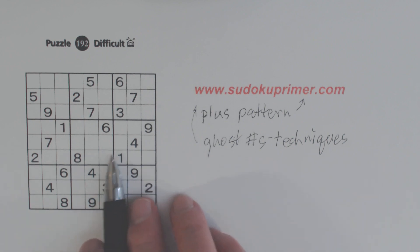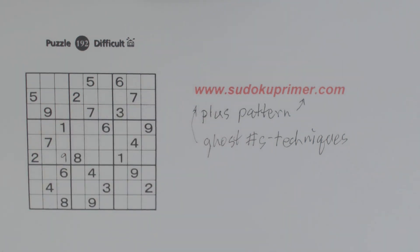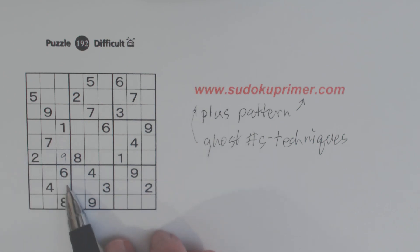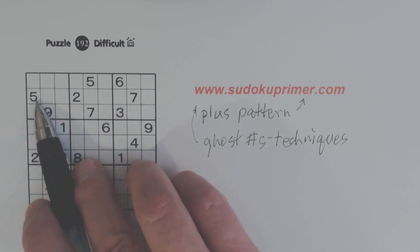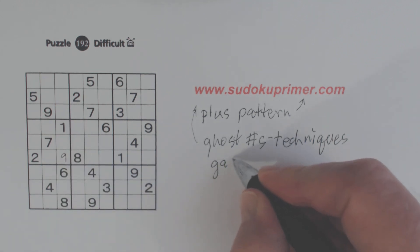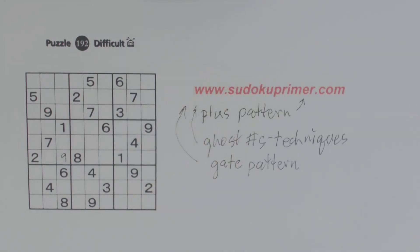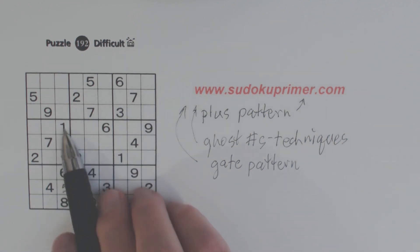In the techniques section, find ghost numbers — you can learn about ghost numbers. So we've got a nine here, ghost nines here, so we know that's a nine right there. With that nine, we know this is a five, because we've got ghost fives here — these are five-nine twins, so that can't be a five. We've got a five here, so one of these has to be a five right here. And that's a gate pattern. The gate pattern is another pattern you can find on the website SudokuPrimer.com. So we know this is a five because of the ghost fives and the gate pattern right here.